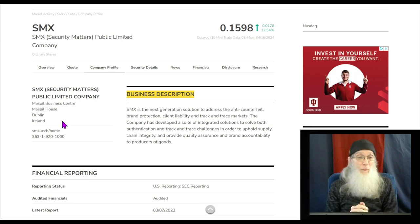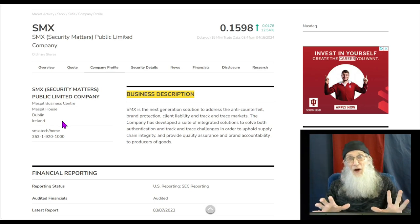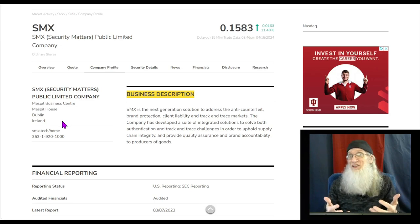The stock I've got for you right now is SMX, also known as Security Matters Public Limited. I found this stock by looking at the charts. I love sitting here watching a movie on one screen and going through my four-hour charts looking for breakouts — they just jump out at you. Commercials are great for doing due diligence in the evening.